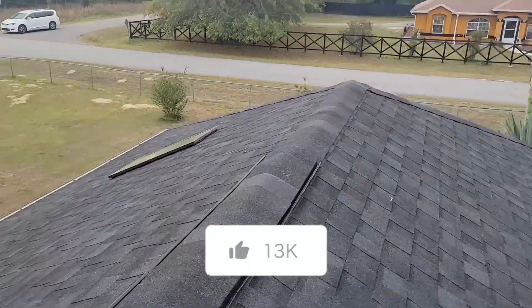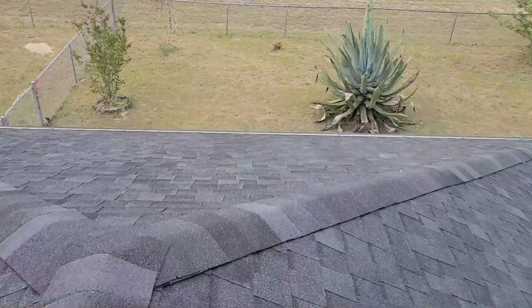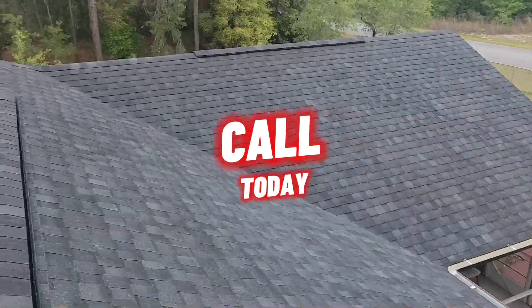Put a new skylight in, of course. Anytime it has an existing skylight, we replace those. New gutters. Put a gutter wrap on it. It's an absolutely beautiful, beautiful roof.